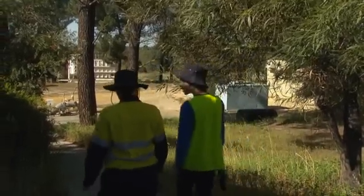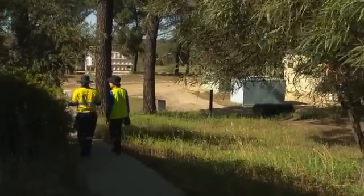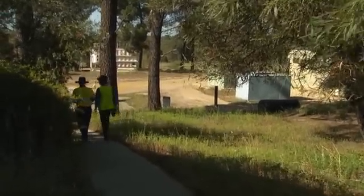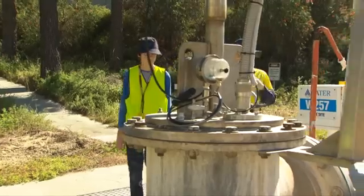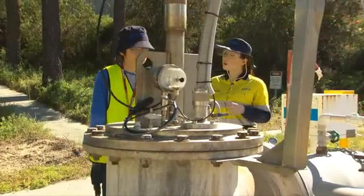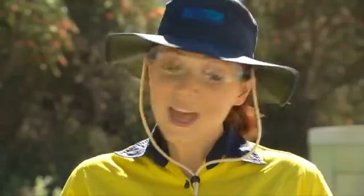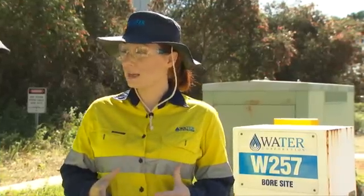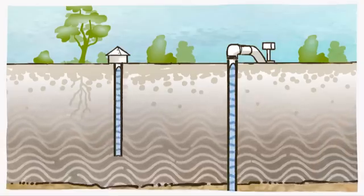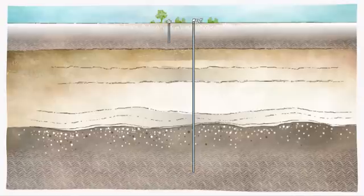The water comes from bores at two main locations north of Perth: Wanneroo and Pinjar. Bores are essentially vertical pipes that go down into the aquifers — areas underground where water is stored in between rock formations. They're similar to garden bores but operate on a much larger scale. Your average garden bore sources water at around 50 to 100 meters, while the bores at Wanneroo can go down around 800 meters.